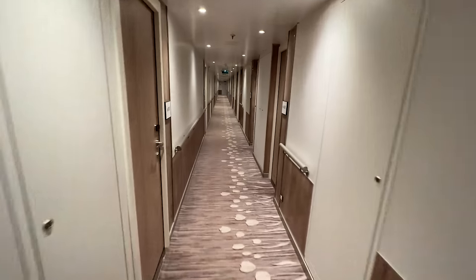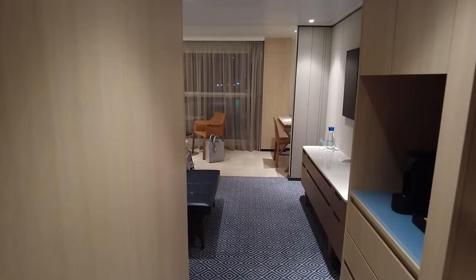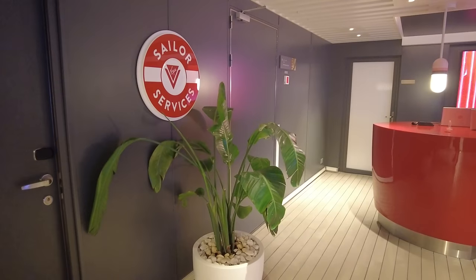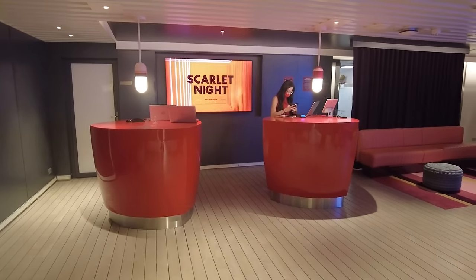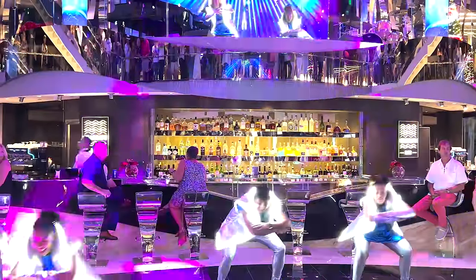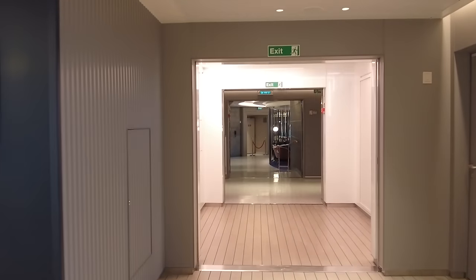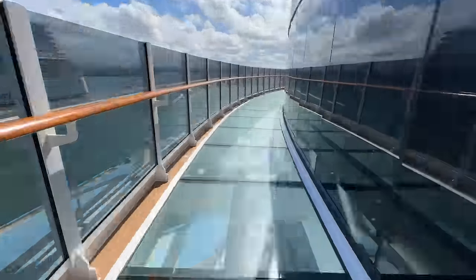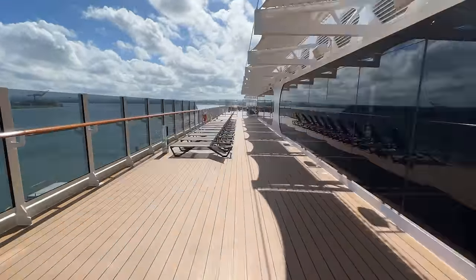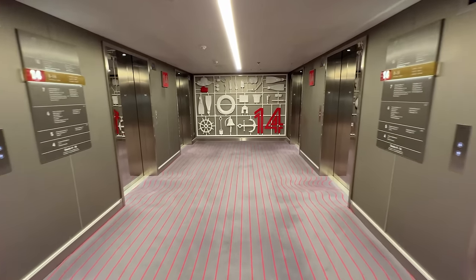Other cabins to definitely avoid are those located next to crew areas. This might be hard to locate from deck plans, so check with a travel advisor or cruise line rep. Crew members keep insanely busy and usually work long hours with multiple shifts, so as much as we love the crew, no one wants to hear doors slamming morning, noon, and night. Crew areas are tucked around the ship, leading to service entrances or crew quarters, and many of those doors are heavy and automatically slam shut. Booking a room across from these often loud areas is not necessary.